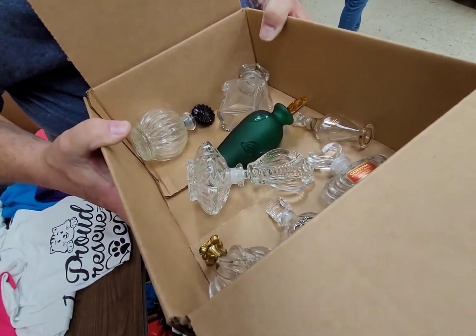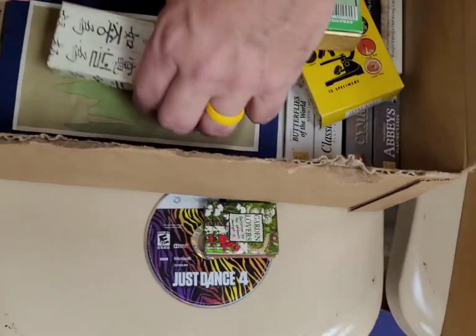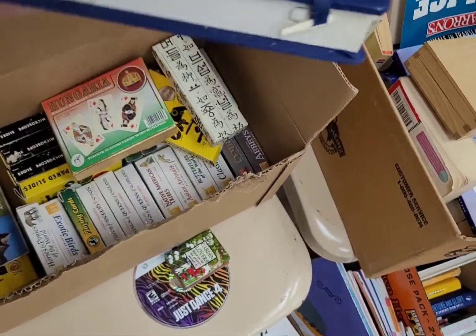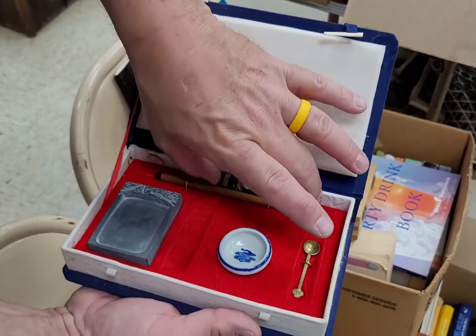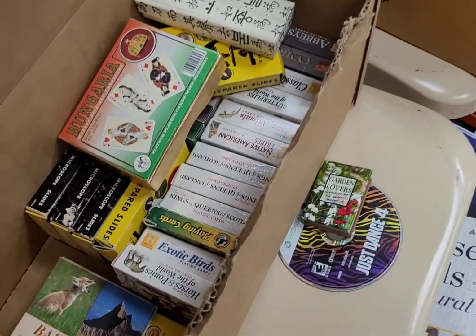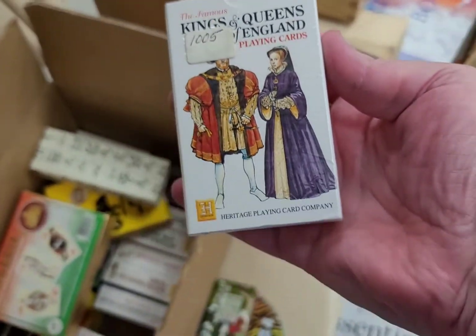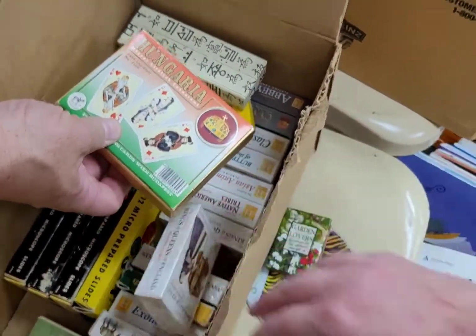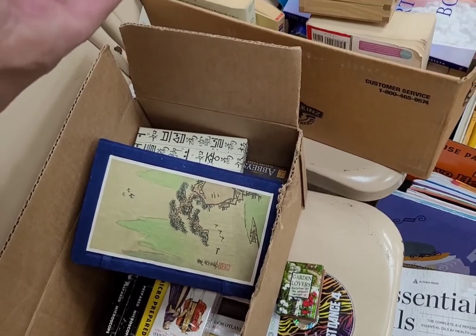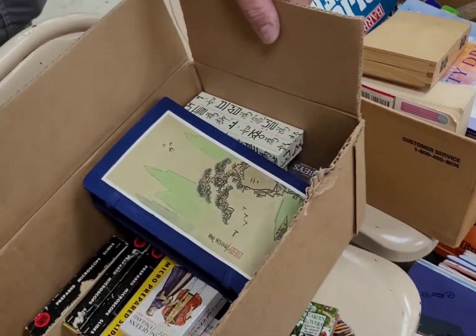Let's try this whole box. This is a Korean necklace and keychain — awesome, so we're gonna get that. And there is a Japanese or Chinese writing set — look at that, it's beautiful, almost like a calligraphy set. And look — the rest of this box is all playing cards, and they're sealed. Kings and Queens of England playing cards. Let's get the whole box. And these are old prepared microscope slides — oh wow, look at that! That is neat. Let's get that box for sure.